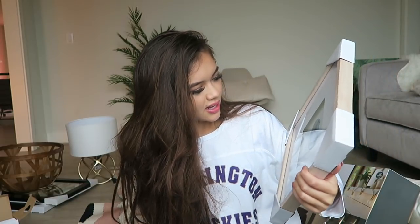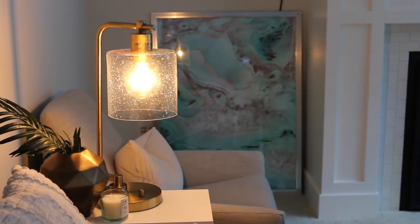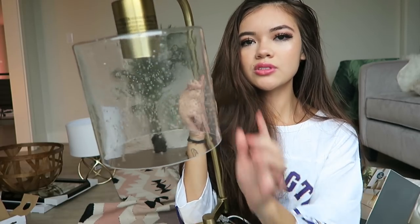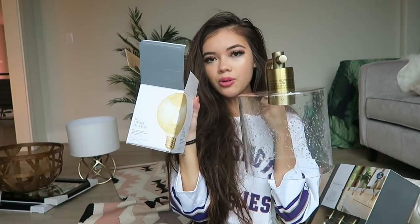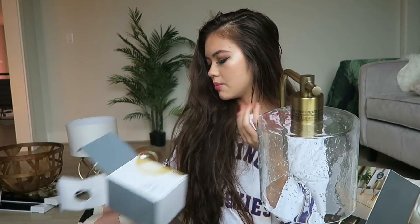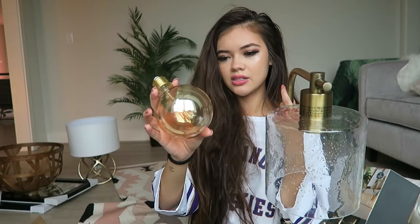I also got two lamps. The first one I love because of the gold, but also the little glass section has like little bubbles in it, which I thought was cool. You just switch it on and off right here. For this lamp I got a really cool antique bulb — Target has a bunch of these for different lamps. The bulb has a gold iridescent tint to it, which looks amazing.